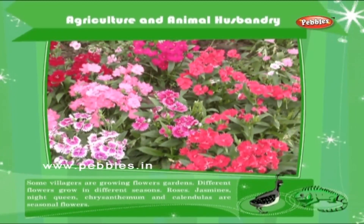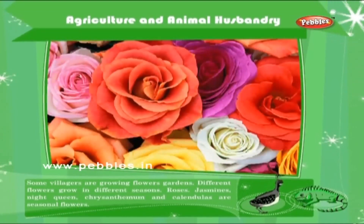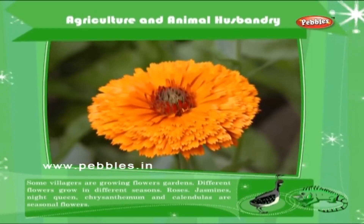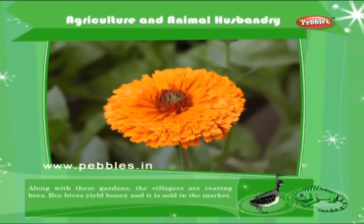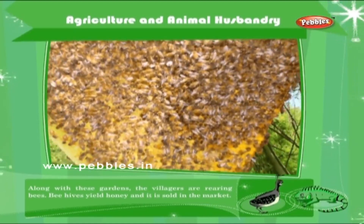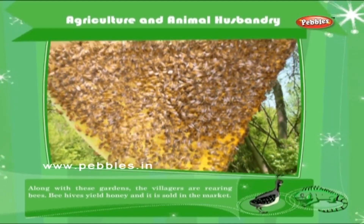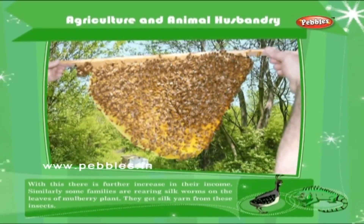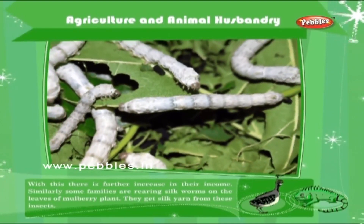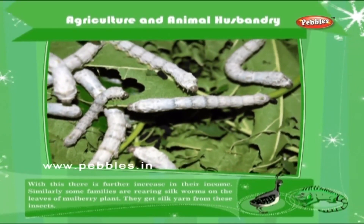Fish powder is used as manure as well as food. Some villagers are growing flower gardens. Different flowers grow in different seasons. Roses, jasmine, night queen, chrysanthemum and calendula are seasonal flowers. Along with these gardens, the villagers are rearing bees. Beehives yield honey and it is sold in the market, further increasing their income. Similarly, some families are rearing silkworms on the leaves of mulberry plant. They get silk yarn from these insects.